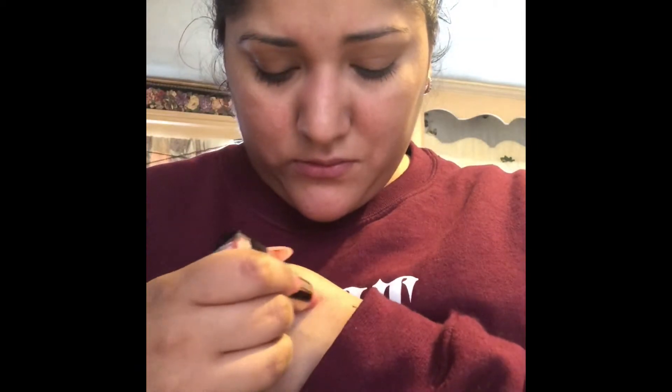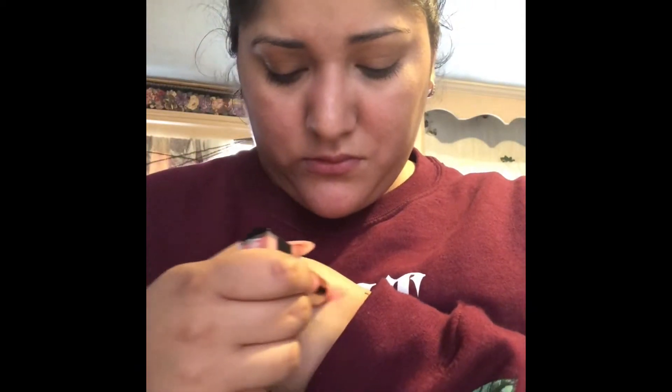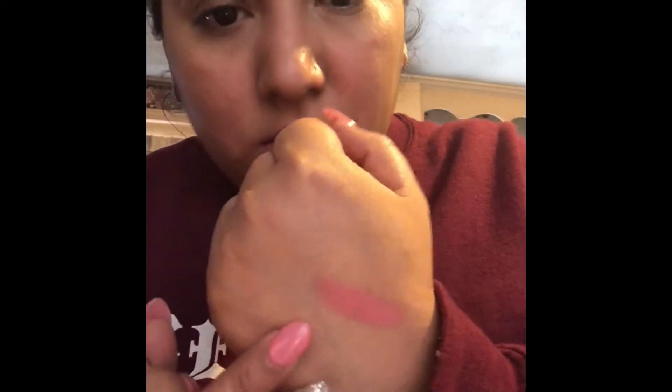I got it open. So here it is. I like it. It's really creamy and it feels really moisturizing. Pretty.